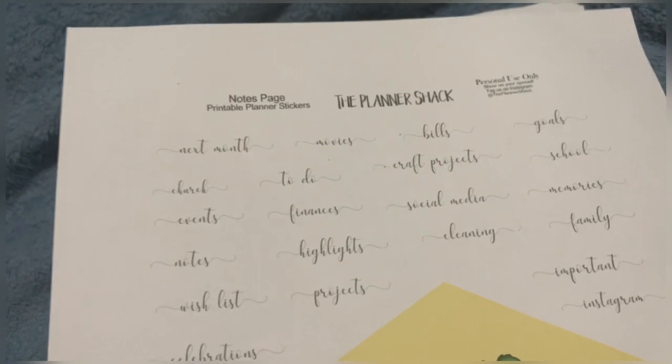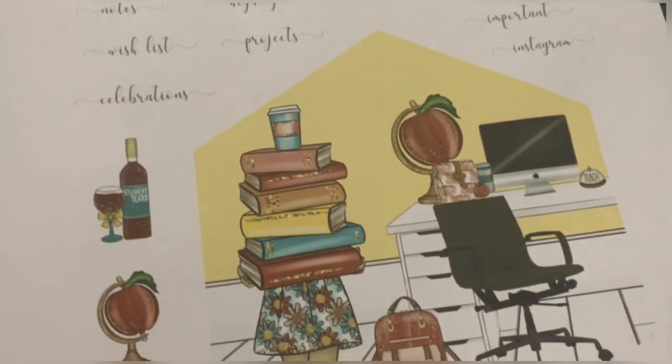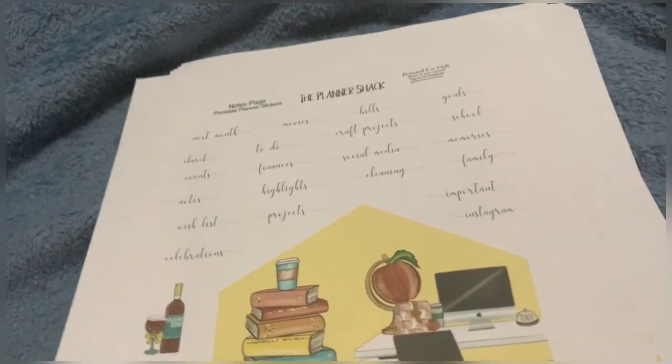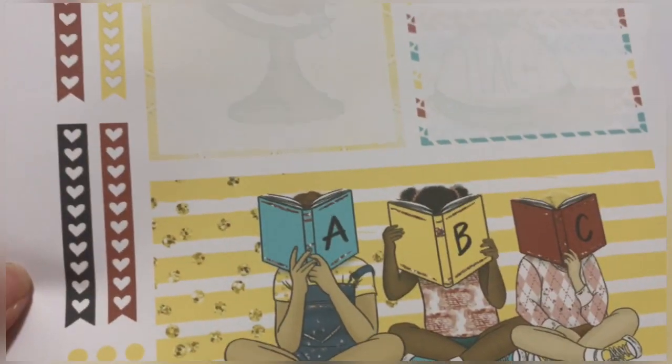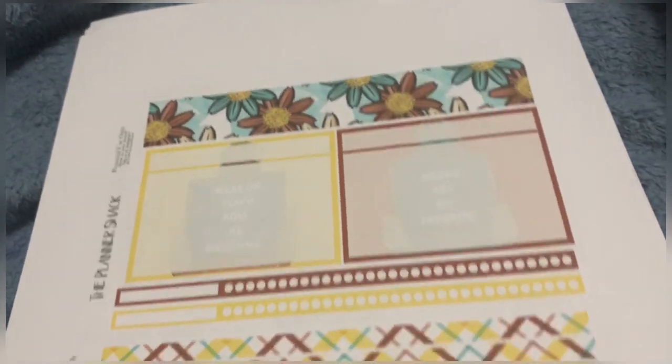I decided on picking up from the Planner Shack. This is from September and it has a school/teacher vibe to it.